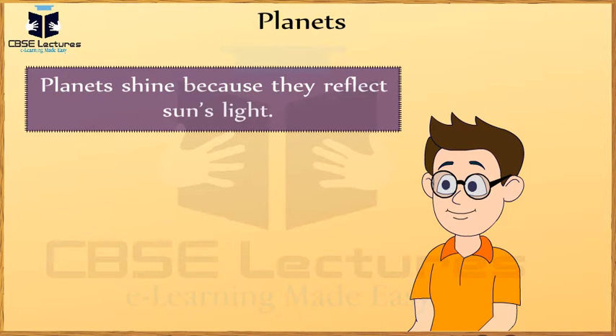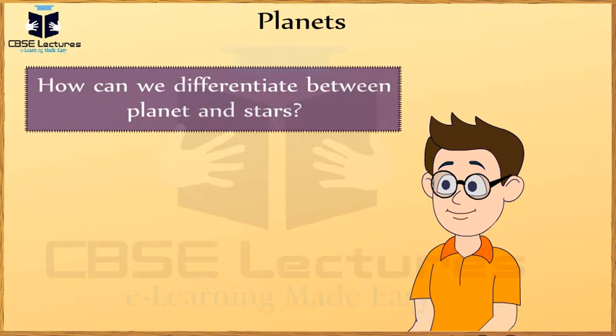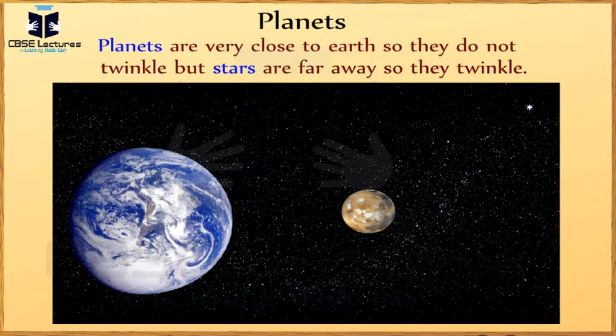Very good. Ma'am, how can we differentiate between planets and stars? It's very simple. Planets are very close to Earth, so they do not twinkle. But stars are far away, so they twinkle.